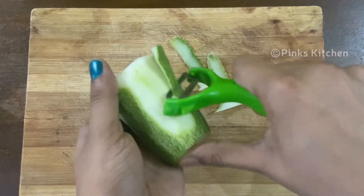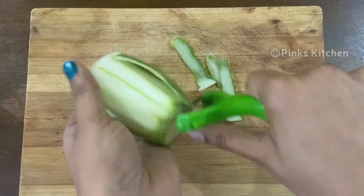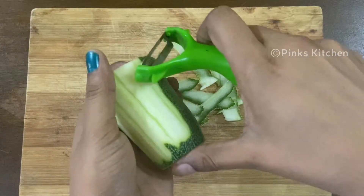Apart from weight loss, it also strengthens bone, skin, and hair. This will detoxify your body throughout the day.